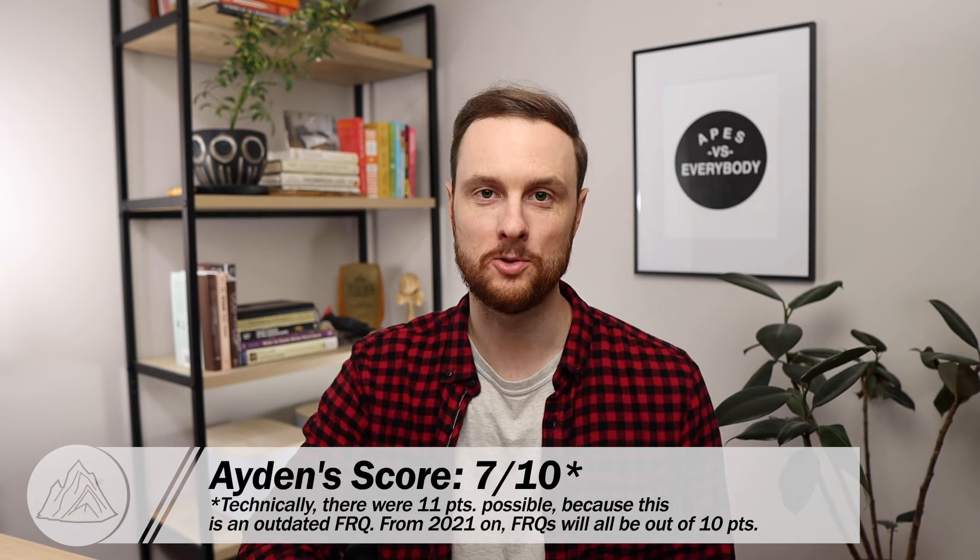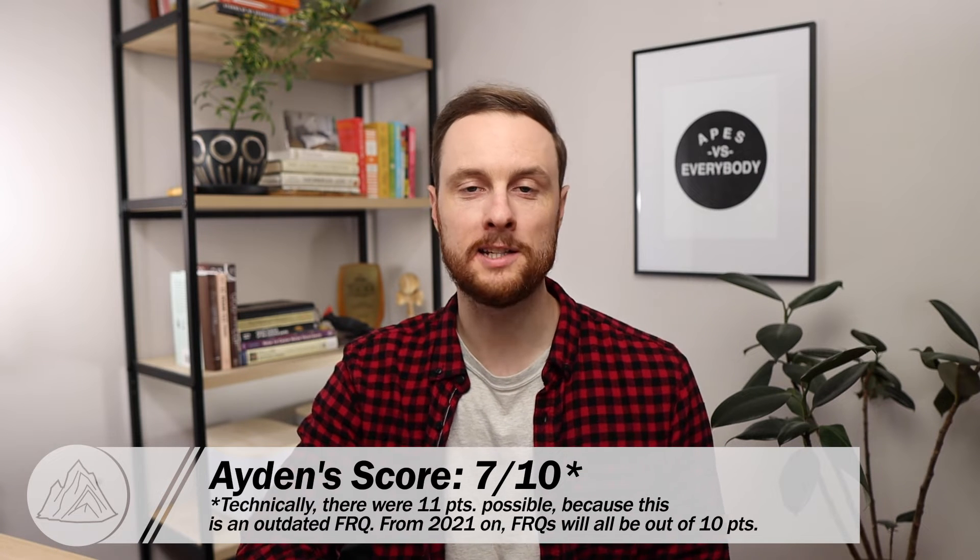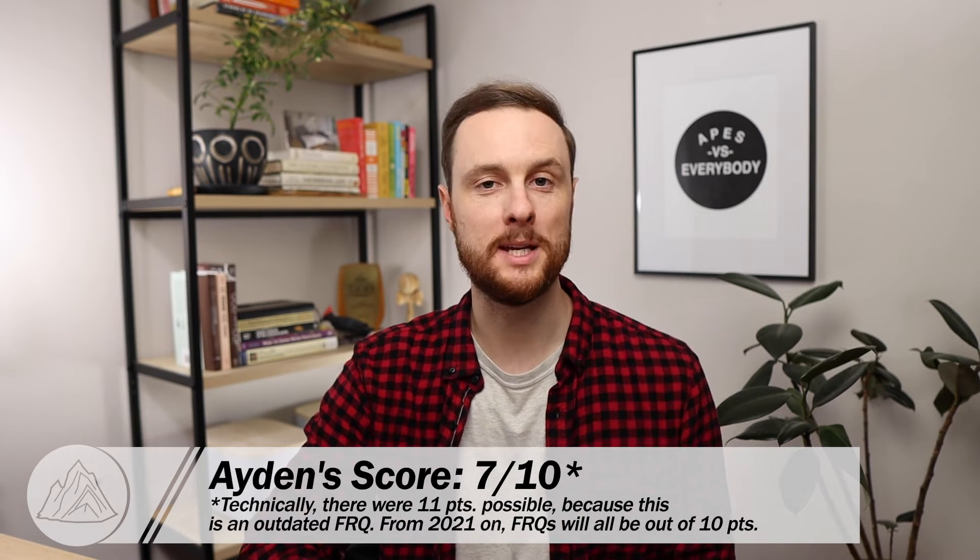Overall, Aiden ended up with a 7 out of 10 on this FRQ, which is an awesome score. If you want to see how your own practice FRQ score would translate to a potential exam score in May, make sure to go down in the video description below and grab your own copy of the APES exam score calculator.